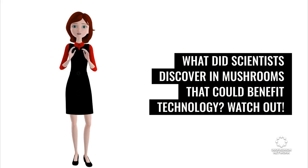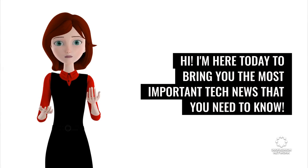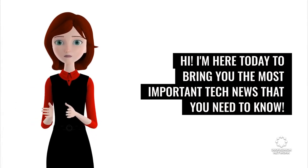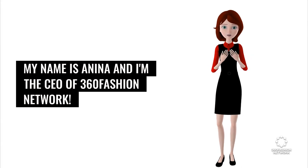What did scientists discover in mushrooms that could benefit technology? Hi! I'm here today to bring you the most important tech news that you need to know. My name is Anina and I'm the CEO of 360 Fashion Network.